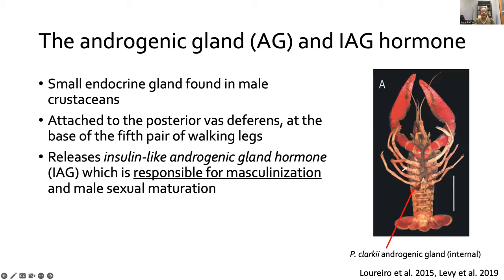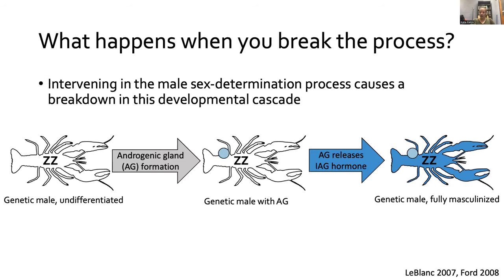Zooming in on the androgenic gland: it's a small endocrine gland only found in male crustaceans. It's internal to the organism, attached to the posterior vas deferens at the base of the fifth pair of walking legs — you cannot see it in the picture, it is very small, but I've pointed an arrow to its approximate location. It releases IAG, insulin-like androgenic gland hormone, which is responsible for masculinization and sexual maturation. The process of male differentiation hinges on this one gland producing this one hormone.